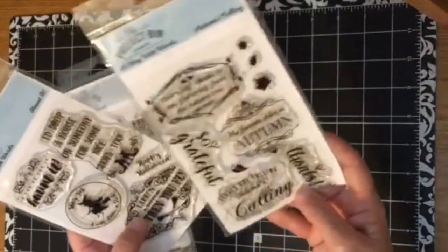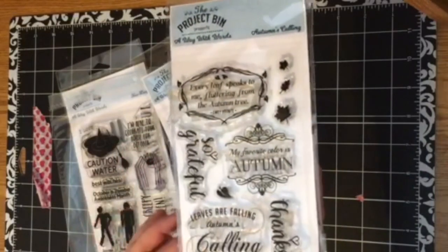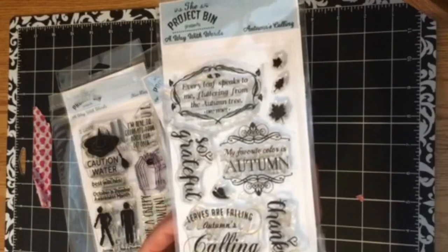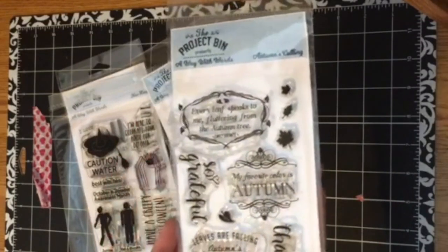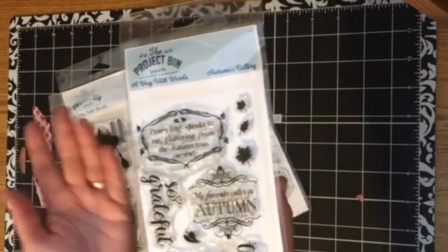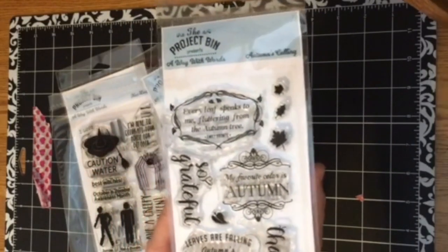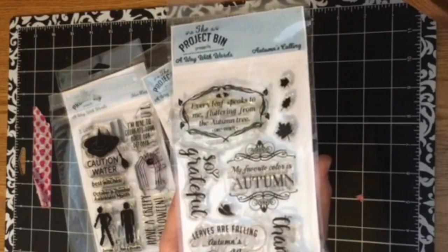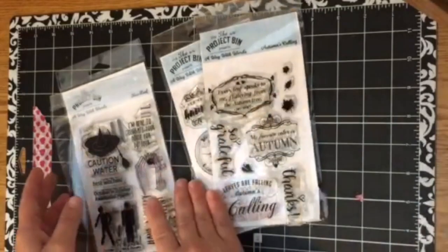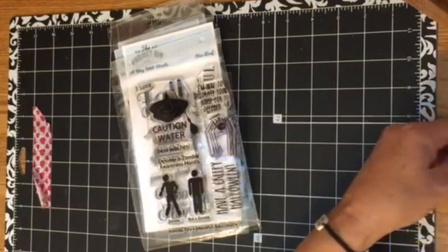The existing sets include Autumn's Calling and Haunted. Autumn's Calling is so beautiful — I love the sentiment that says 'leaves are falling, autumn's calling.' When I see this, it really invokes the feeling of fall with the changing leaves going from greens to yellows, oranges, and reds, and the sweaters and pumpkin spice lattes and that crisp cool change in the air. It really makes me excited to make fall, autumn, and Halloween cards.